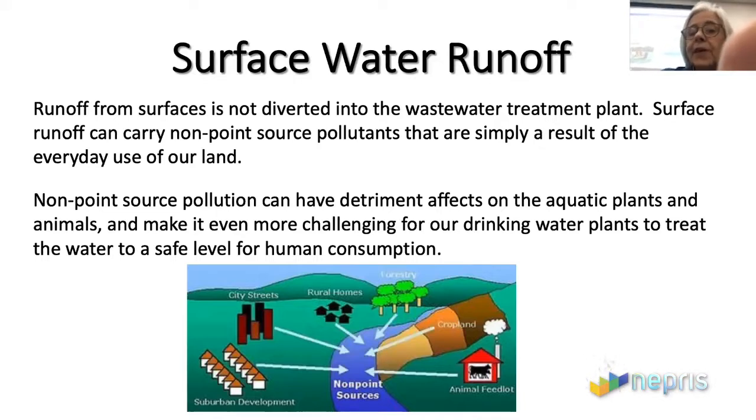Where it says animal feeder, when you have a lot of animals in an area — like a dairy farm — they produce a lot of waste, and that waste has bacteria in it. Really, all the different ways we use the land can affect how clean our water is. Surface water runoff is a big concern, because when that runoff goes into our creeks and rivers and we use those rivers for drinking water, it makes it even more challenging for drinking water treatment plants to get the water clean.